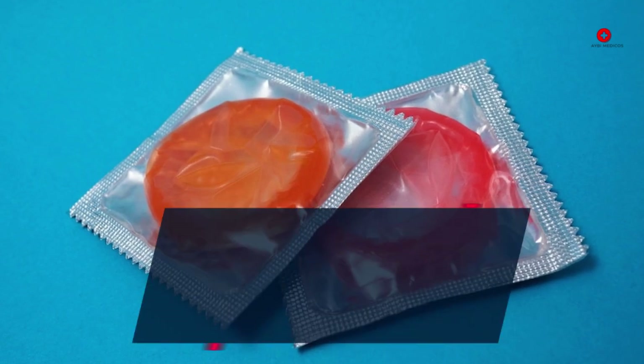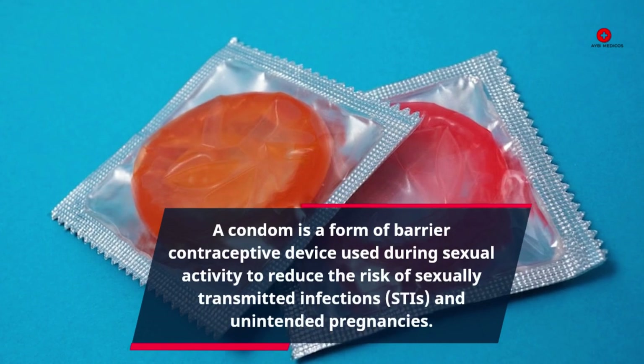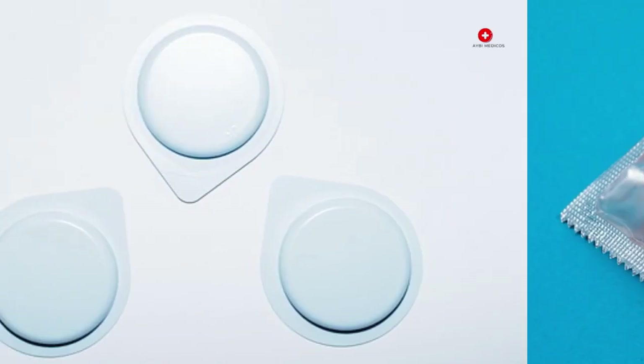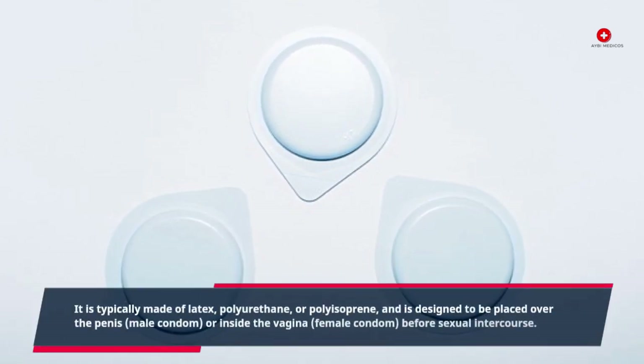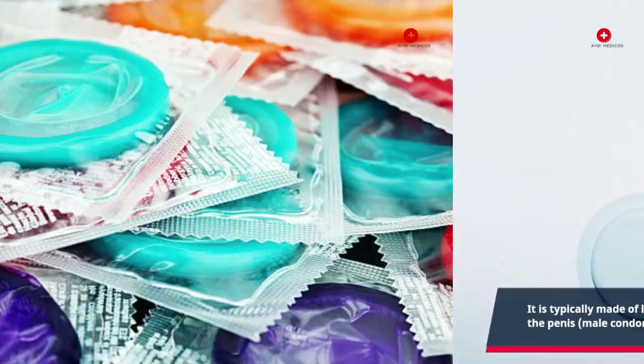A condom is a form of barrier contraceptive device used during sexual activity to reduce the risk of sexually transmitted infections (STIs) and unintended pregnancies. It is typically made of latex, polyurethane, or polyisoprene, and is designed to be placed over the penis (male condom) or inside the vagina (female condom) before sexual intercourse.